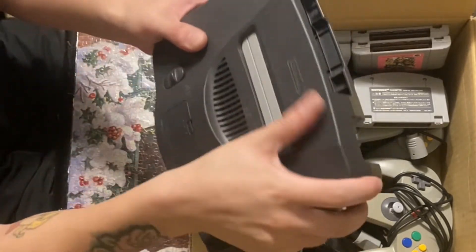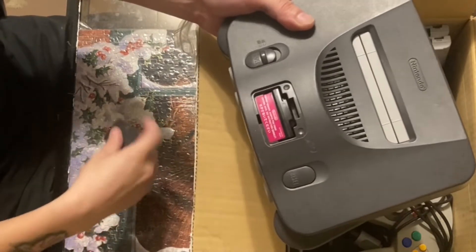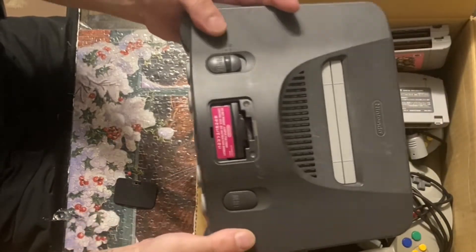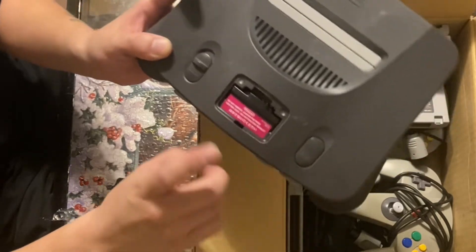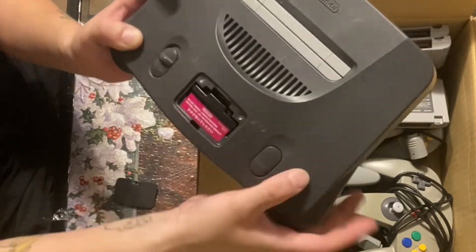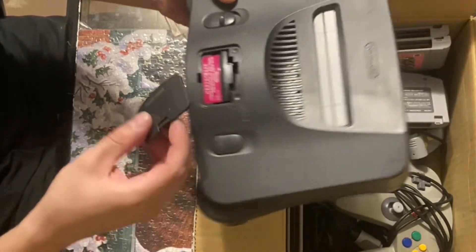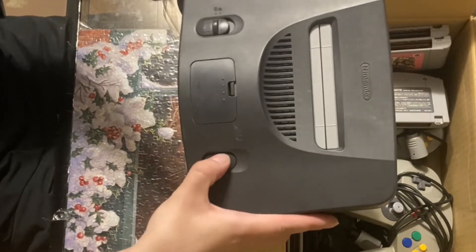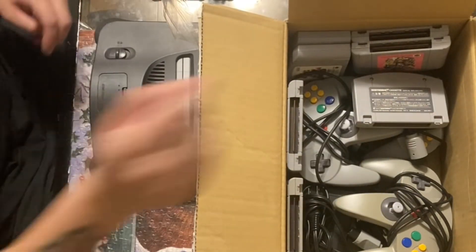Still looks really good, a little bit dirty on top. Let's check out the memory expansion port — wow, look at that. This is a really good example. The instruction booklet says 'do not remove jumper pack from control deck.' This has never had an expansion pack put into it, never been messed with. And the reset button — no stickiness, wow.